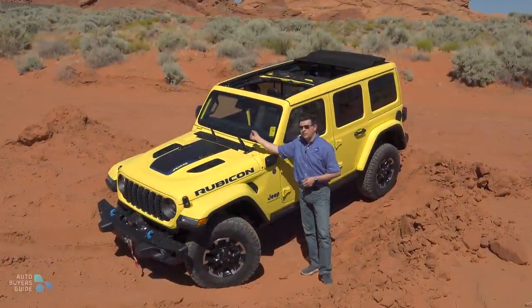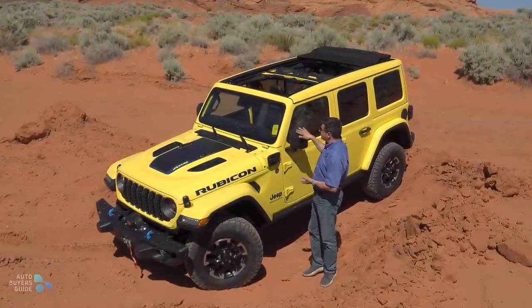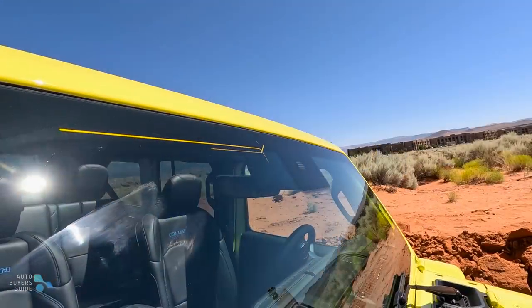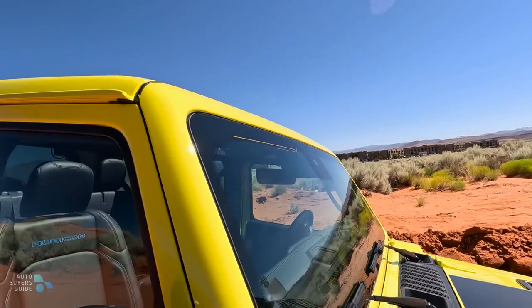The doors come off and the windshield still folds down, which is something that you don't get in the Bronco. The only real change from the side view is that the antenna has now been integrated into the windshield, and it does work when the windshield is folded down, so you don't have that whip antenna on the other side.